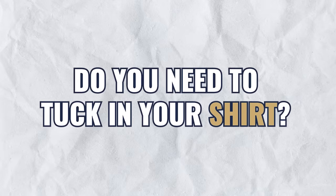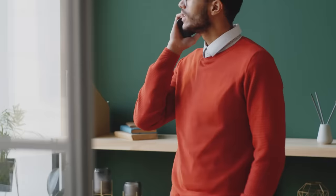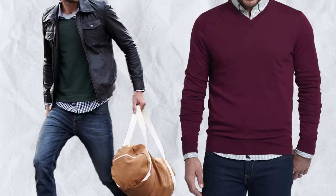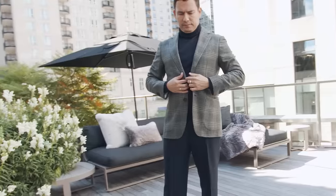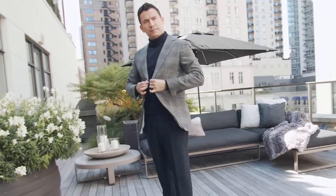Do you need to tuck in your shirt? If you're layering a shirt with a sweater, I always tuck it in — even if it's a t-shirt. I don't like the disheveled half-tuck look. As for tucking in sweaters, the answer is no. They should end right at about the belt area. I don't really know of any situation where you'd tuck in a sweater.